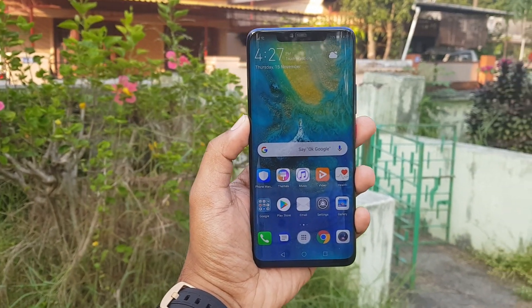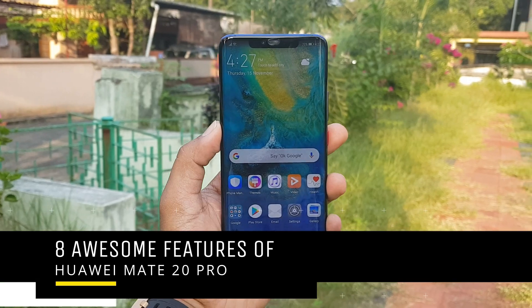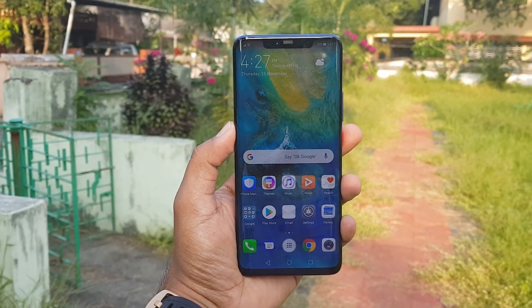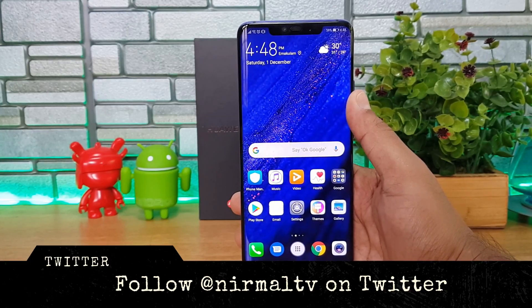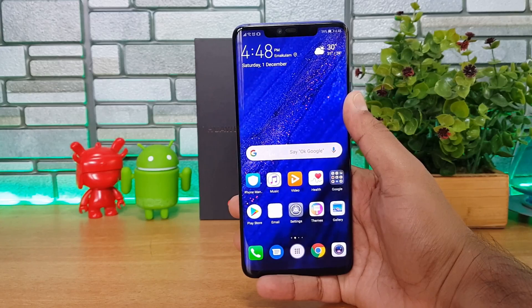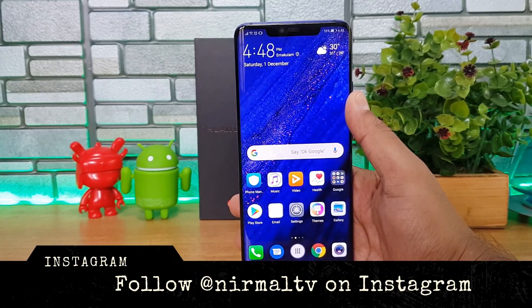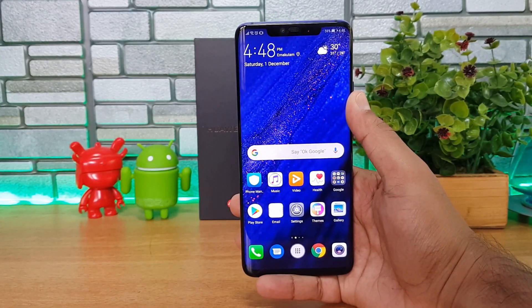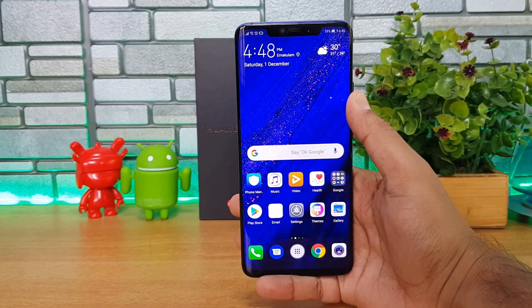Hello friends, welcome to Techniq. This is Normal here, and in this video we're going to list out the eight best features of the new flagship device from Huawei in India — the Huawei Mate 20 Pro. The Mate 20 Pro comes with top-of-the-line hardware, and one of the best aspects of this device has to be the camera. It has a triple camera setup in partnership with Leica and is the successor of the P20 Pro in terms of camera abilities.